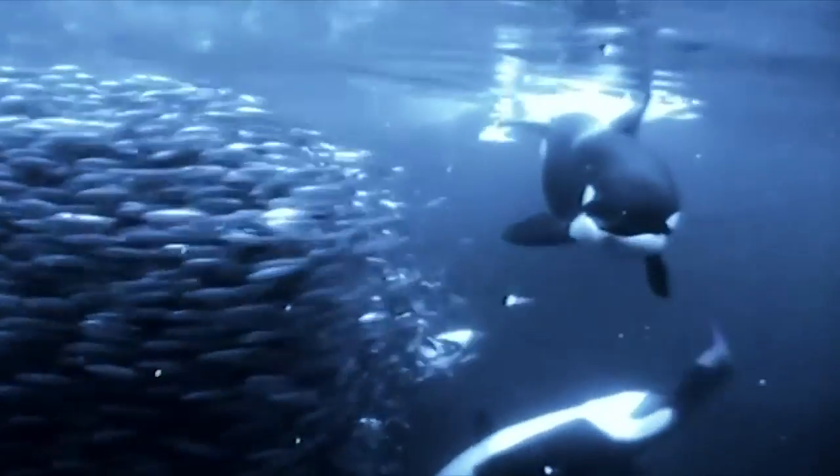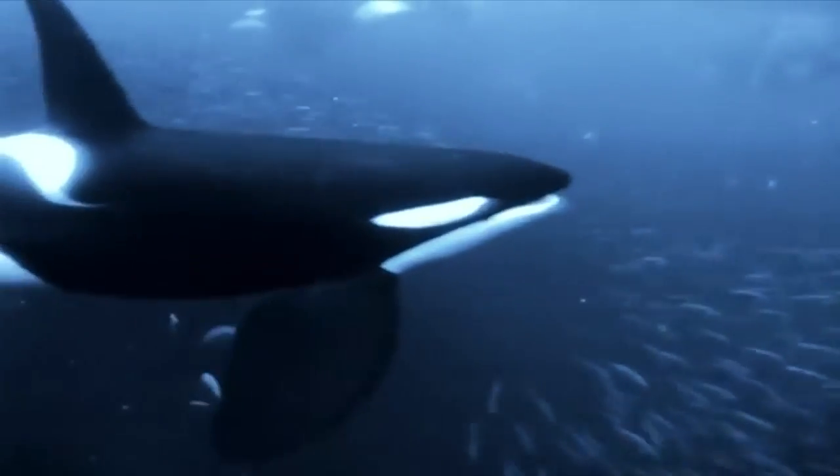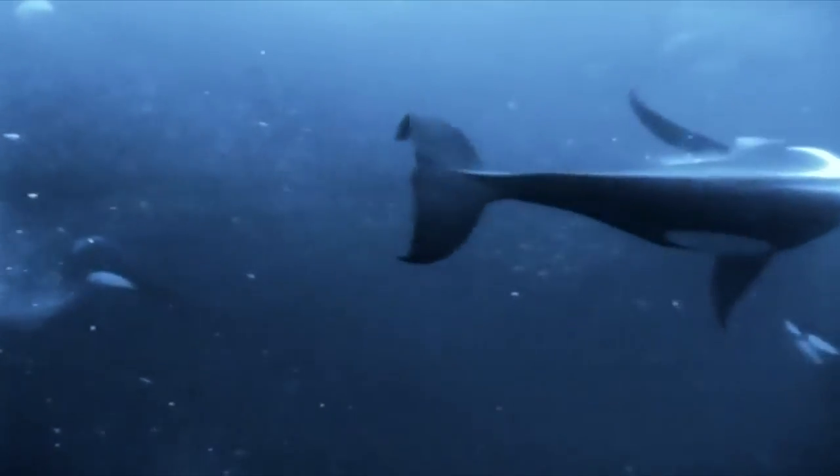The whales hunt like wolves, working together — pack hunting to corral the fish into a tight ball, making them an easier target.